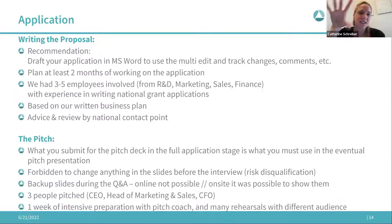Plan at least two months on working on this application, since you won't be doing it full time — you also have your day-to-day business. We could use a lot from our written business plan. I strongly recommend reaching out to your national contact point — I have the website in the next slide — for a good review and advice.